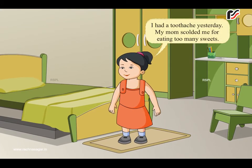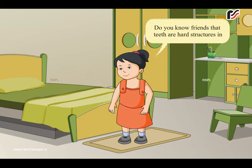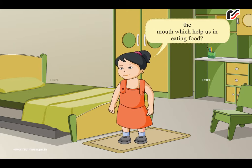I had a toothache yesterday. My mom scolded me for eating too many sweets. Do you know, friends, that teeth are hard structures in the mouth which help us in eating food?